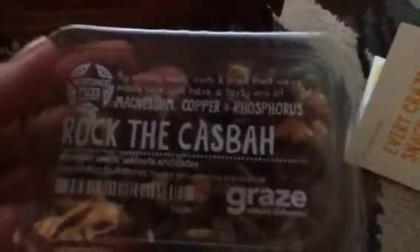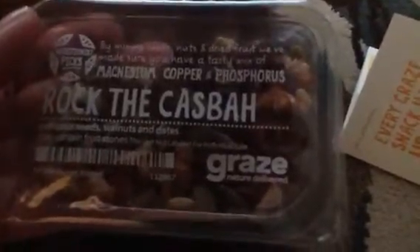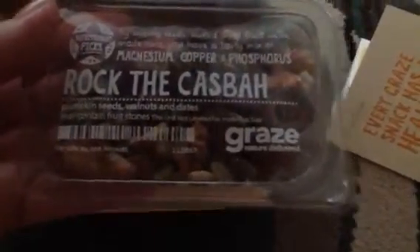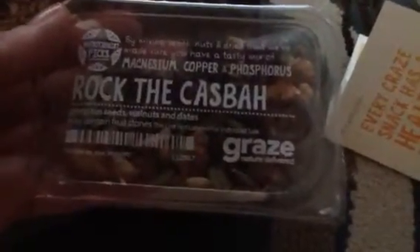First you get your little card that tells what everything is in there and all the calories and all that good stuff. So first we have Rock the Cash Bar — a mix of seeds, nuts, and dried fruit. It's a tasty mix of magnesium, copper, and phosphorus. We've got pumpkin seeds, walnuts, and dates. I like using these on my salads, so I'll just have a mixture of this and probably some of these other ones here.